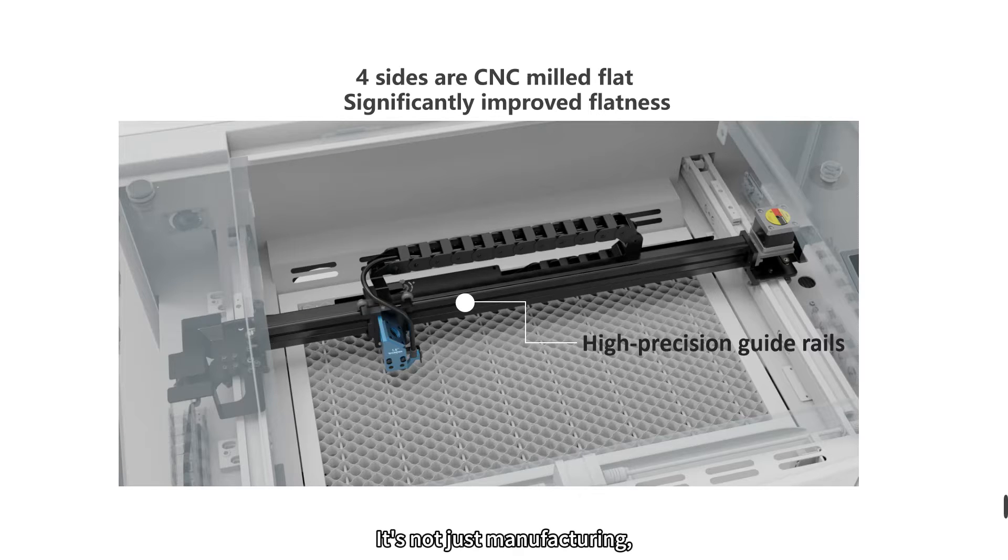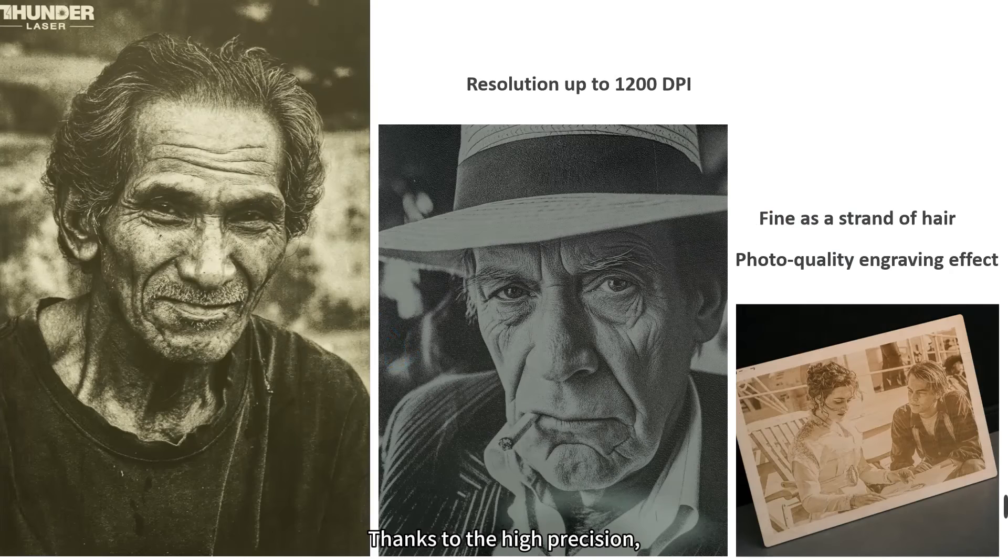It's not just manufacturing — it's our commitment to excellence, scrutinized at every step with a 100% quality inspection.